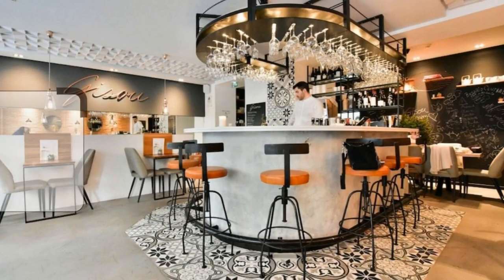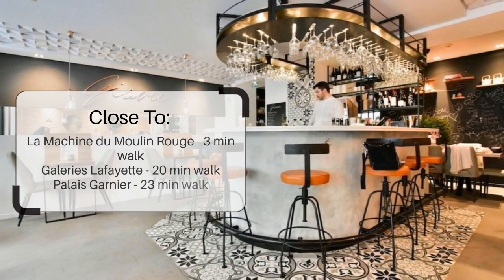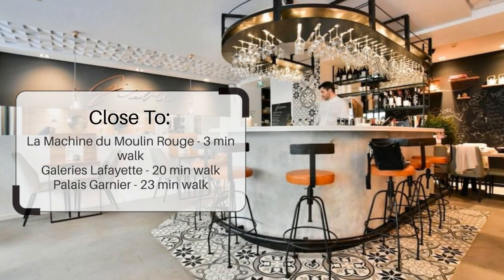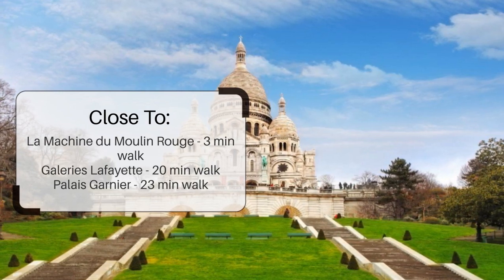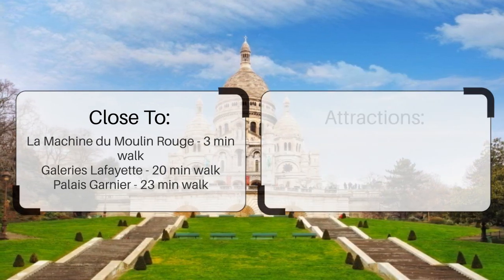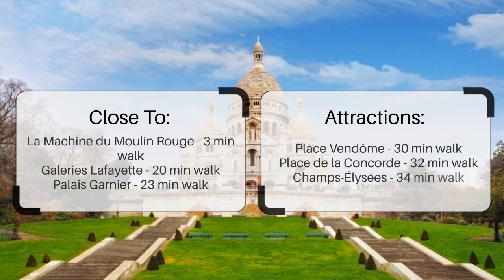It has a pretty good location. It's pretty close to La Machine du Moulin Rouge — 3 minutes walk, Galleries Lafayette — 20 minutes walk, Palais Garnier — 23 minutes walk, and also close to attractions like Place Vendôme — 30 minutes walk, Place de la Concorde — 32 minutes walk, and Champs-Élysées — 34 minutes walk.